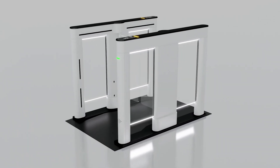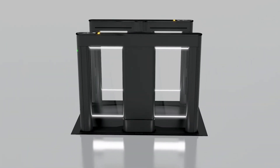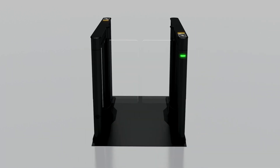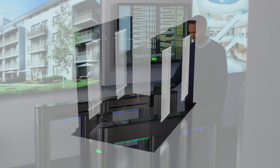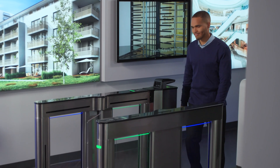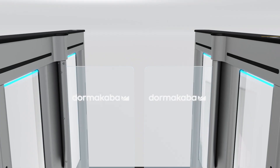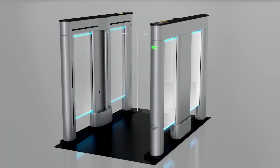Alvarado's SU5000 optical turnstyle combines secure bi-directional entry control with a beautiful architecturally inspired design that is built to last. With the industry's slimmest cabinet and over a dozen available options such as multiple barrier heights, custom logo etching, and LED illumination.